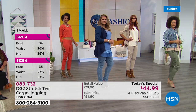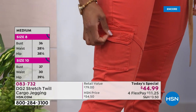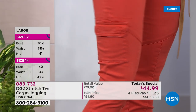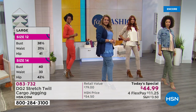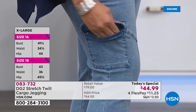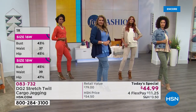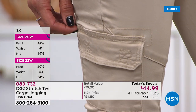If you have looked at the cargo trend and said to yourself, 'I don't like cotton twill — it's so baggy, so unsexy, it always wrinkles,' you have not tried DG2 stretch twill: 95 percent glorious cotton, five percent spandex — the most spandex we have ever had in a pant. Look at how it takes color in the indigo and the chambray.